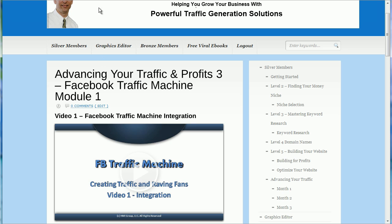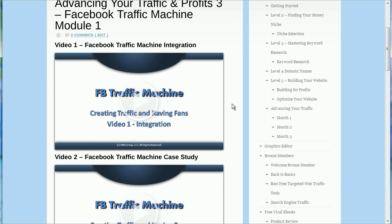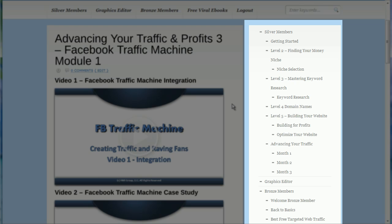For those who aren't members yet — maybe you're just a fast traffic user and you haven't upgraded, or a bronze member and you haven't upgraded — if you haven't been getting the traffic results you want or deserve, then it's time to start thinking about seriously upgrading. You can see the menu on the right showing everything in the silver member area. There are five levels of training you get in your first month, and then you go into the advanced traffic, and we're at month three of that training.